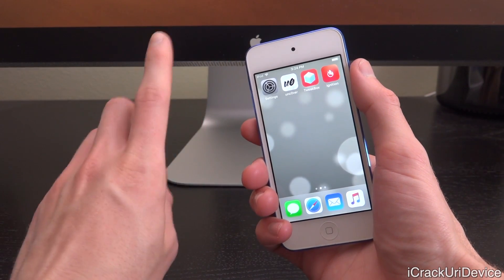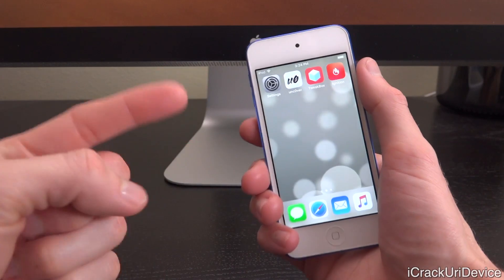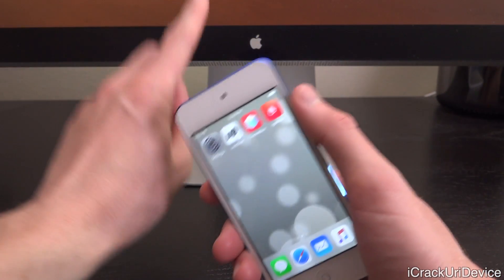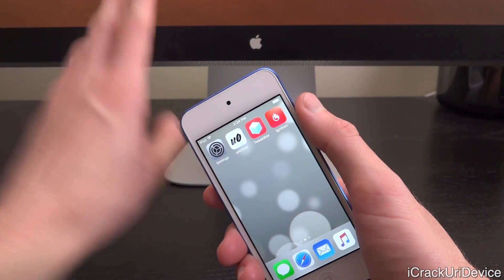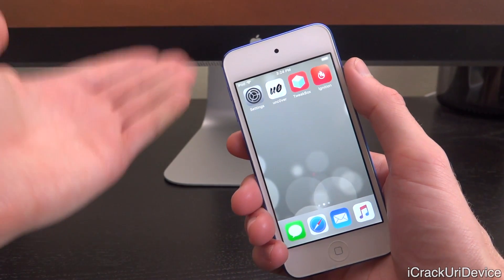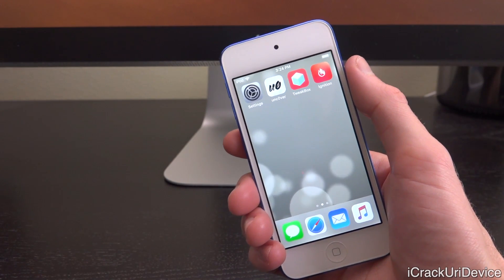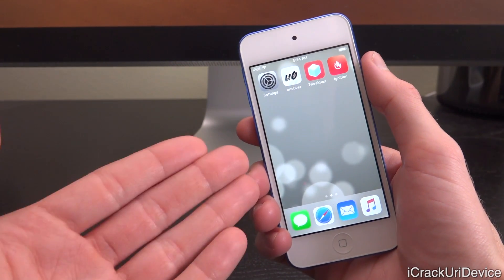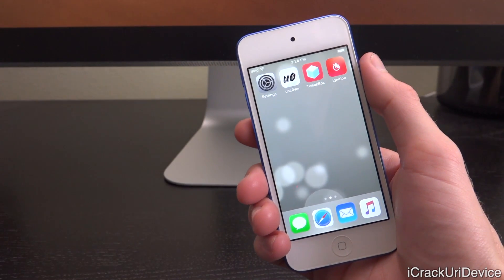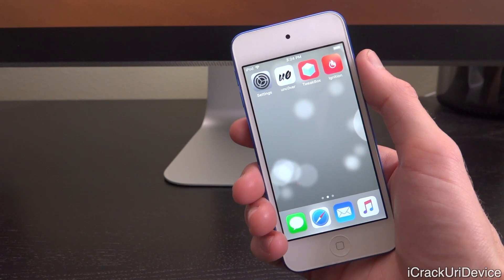Down below in the description there will be one link, and that one link will contain two different options: the on-device method as well as the on-computer method, depending on which one you are more comfortable with and whether or not you have access to a computer. That one link will contain everything you need — download links, instructions for both methods — and it's all on BestTechInfo.com.